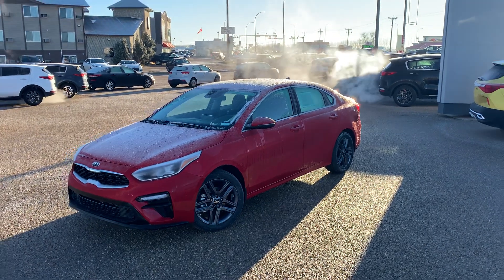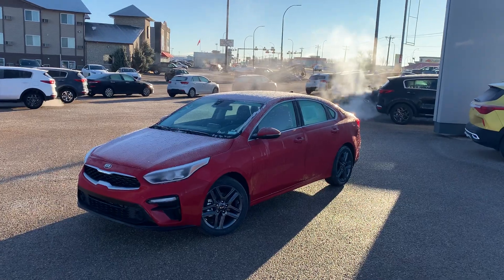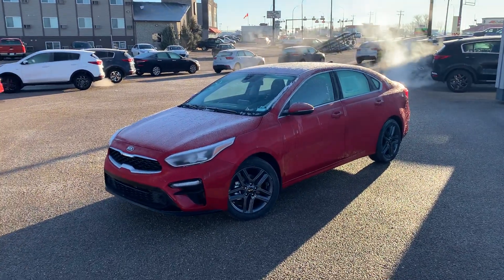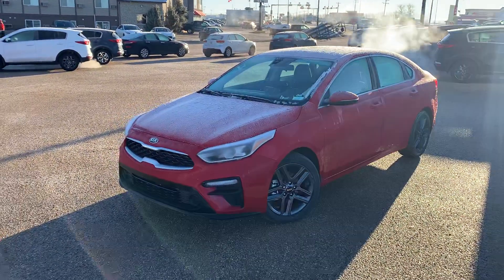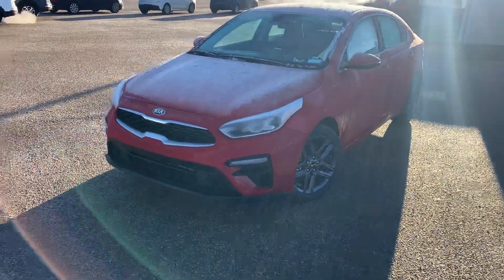Hey guys, Jesse from Southland Kia here. We are home of the free lifetime engine warranty and we are now officially partnered up with Airmiles. Today I'm going to be showing you this beautiful 2021 Kia Forte EX Plus in radiant red.